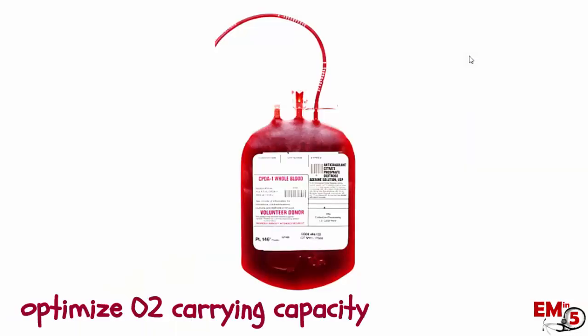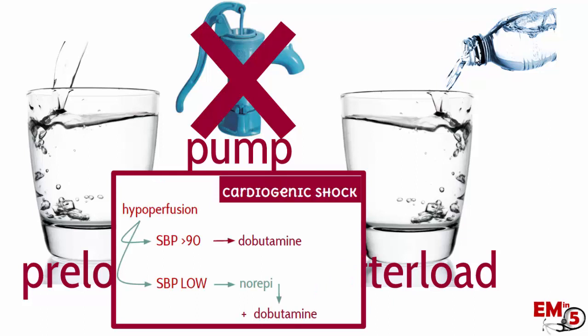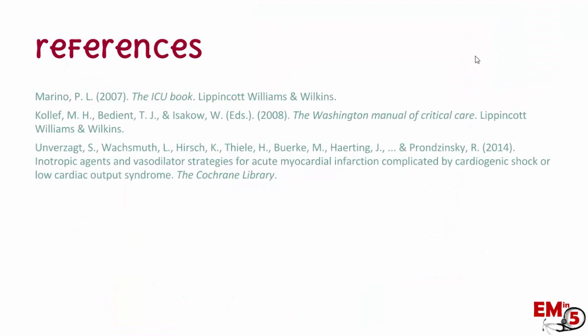The second thing we can do is optimize their O2 carrying capacity — so for example, if they're anemic, make sure you give blood. To recap: cardiogenic shock is a problem with the pump and these can be really tricky patients to manage because they have both pulmonary edema and hypotension. Assess your patient with an EKG and an early cardiac echo, try a small fluid bolus or passive leg raise, then consider pressors or inotropes for a goal MAP of greater than 65. That's it for cardiogenic shock — thanks for joining us on EM in 5.